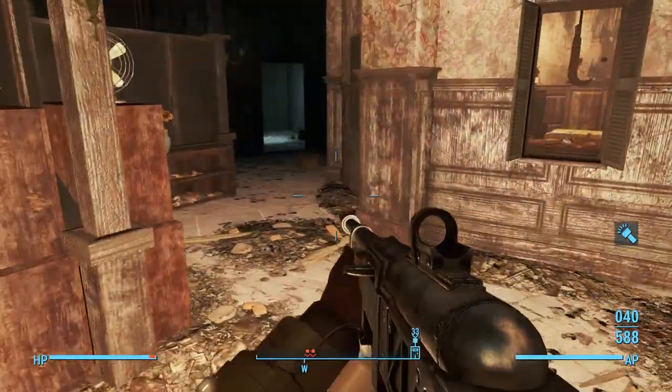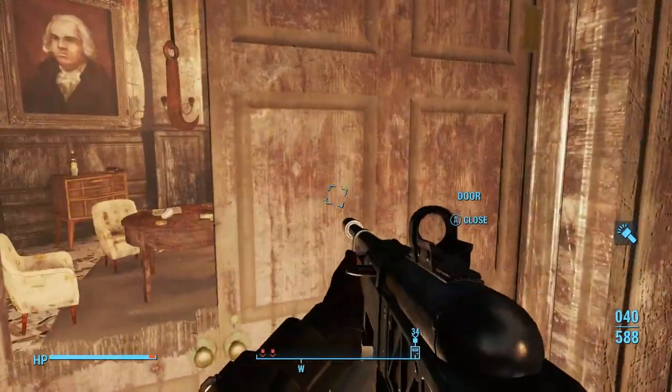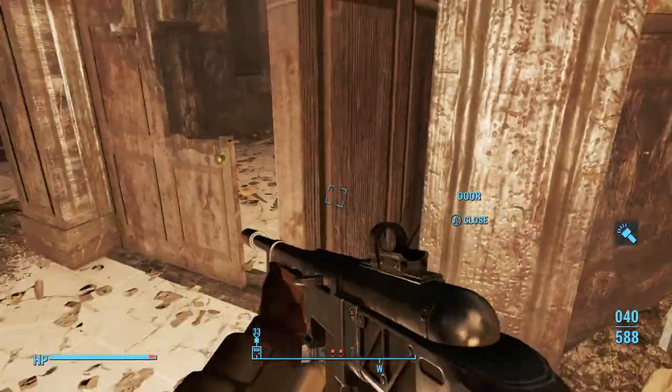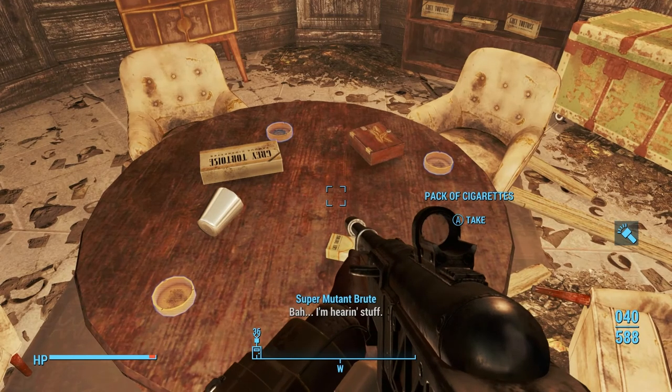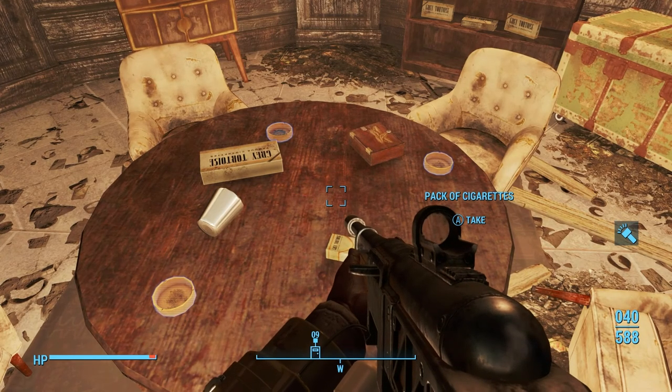In this octagonal room — that's the ladder we just came down at the back — on the table is the copy of the Quiff. And that's everything you need to get the magazine. If you just want in and out, you may leave now.